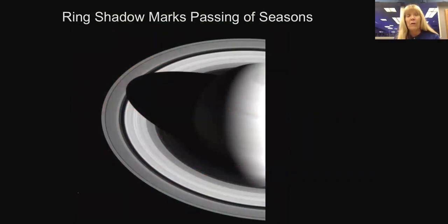The ring shadow is marking the passage of the seasons. What you see here is the shadow of the rings on Saturn — at equinox that shadow went all the way out across the rings, and now it's pulling in just past the orbit of the Cassini division. By the solstice in May, that ring shadow will be pulled into about the center of the B ring.